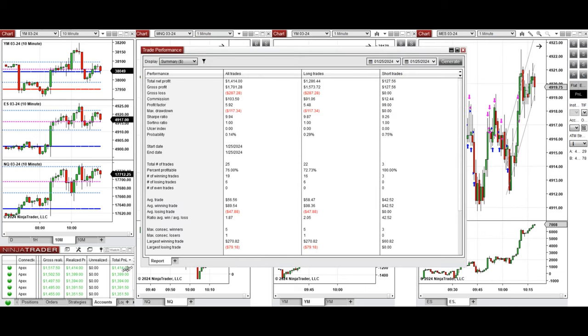Here you can see the performance on one of these accounts, which was positive, showing a profit factor close to 6 with a 76% win rate, mainly from the long positions. The sell short positions showed a 100% win rate. The average win-to-loss ratio was 1.87, the largest winning trade was $270, and the largest losing trade was $79.